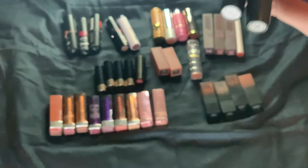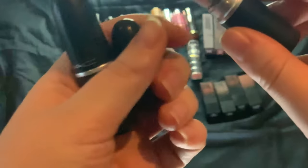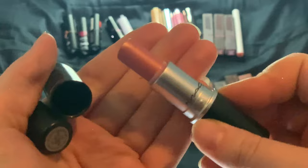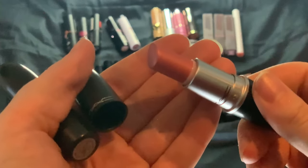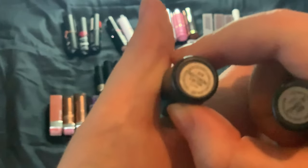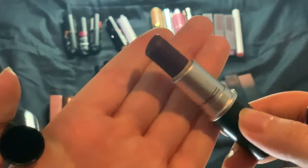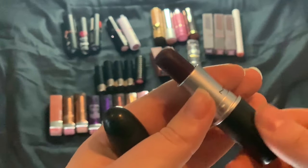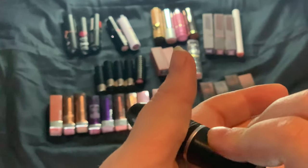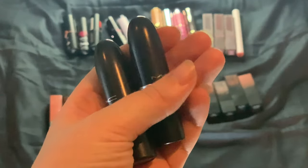Then we have my two MAC lipsticks. We have Sandy Bee, just a nice pink shimmery lipstick, and Velvet Rebellion, a dark, dark brown lipstick — I love this one, it's awesome. But the Velvet Rebellion will take me forever to use up.